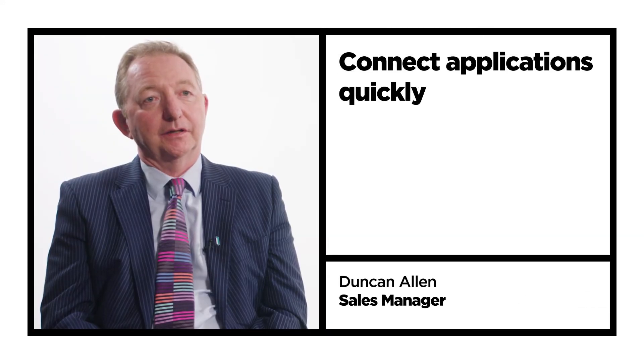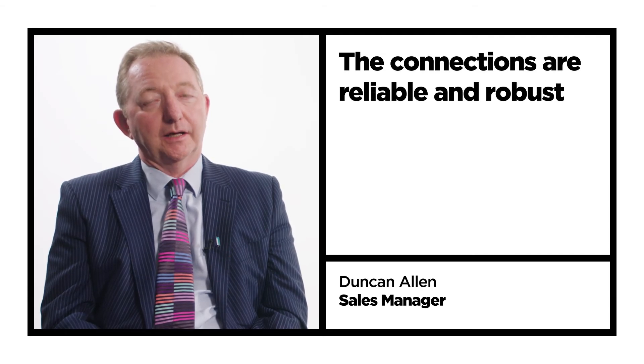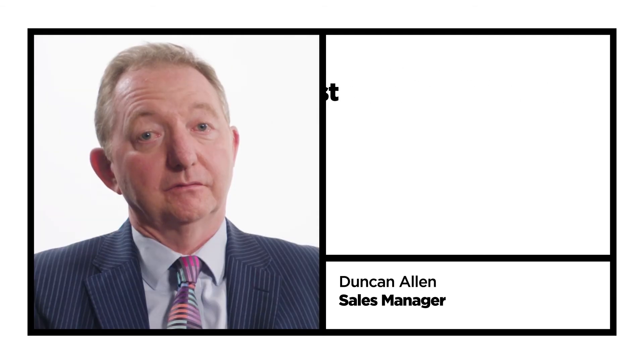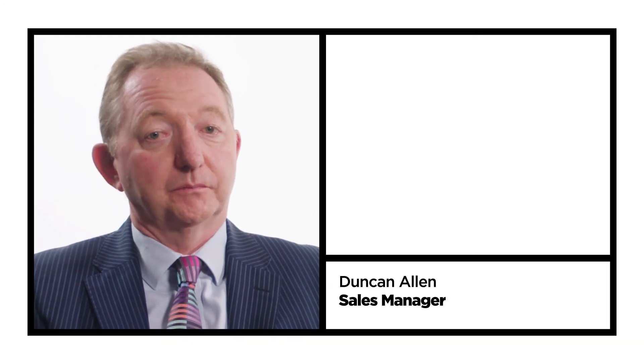Being able to connect applications quickly and know that the connections are reliable and robust is really key to the whole new model of care that is being driven through the NHS. They're very much now moving towards an app-centric world, a device-centric world.